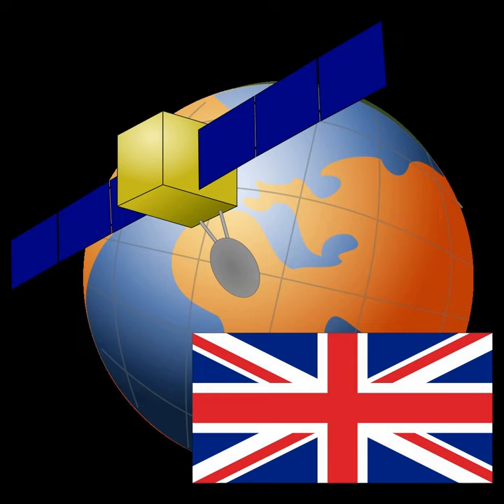STRV-1A and STRV-1B are cube-shaped microsatellites, each with a mass of 50 kg. They were launched into orbit to test new solar cells and measure static charge on their surfaces.